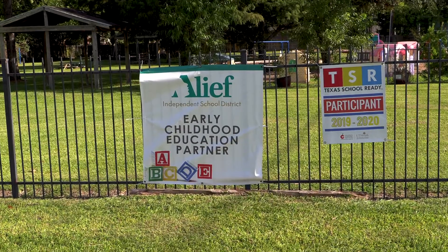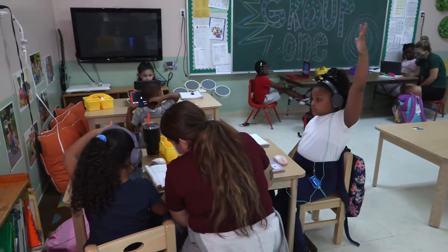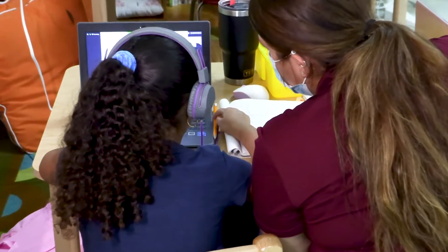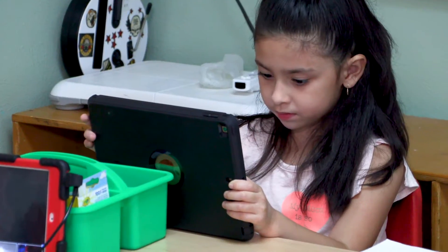We are also an innovation education partner with ALEE ISD and participate in the Texas School Readiness Program. ALEE ISD provides us with mentoring, teacher training, classroom supplies, and technology.